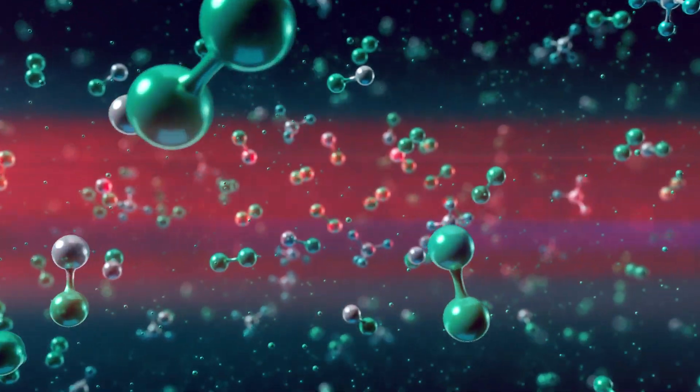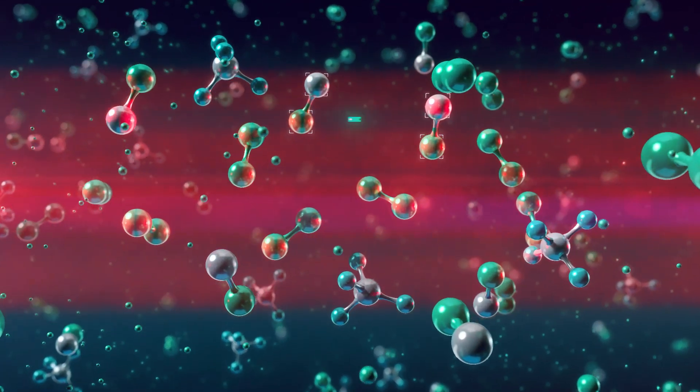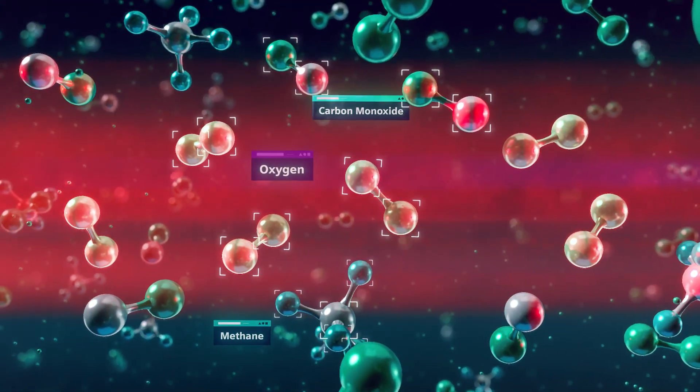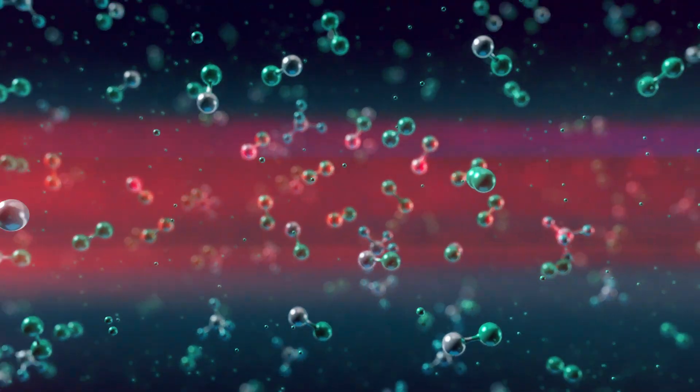A variety of gases can be measured. For example, carbon monoxide, methane and oxygen levels can be measured in order to optimize combustion processes.